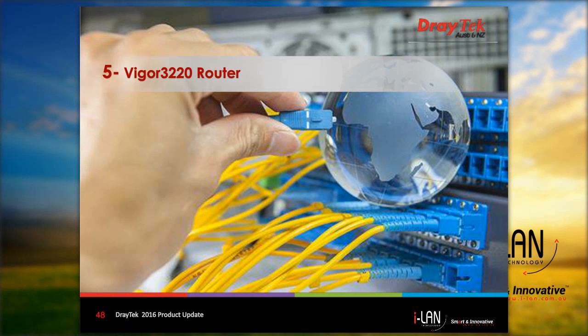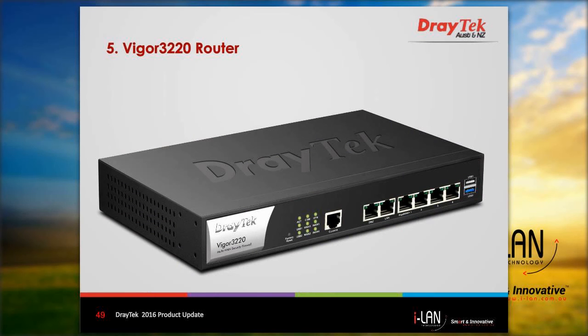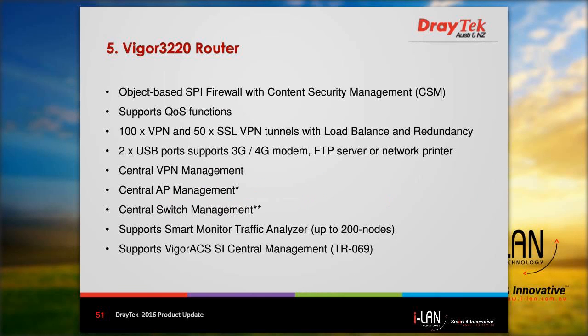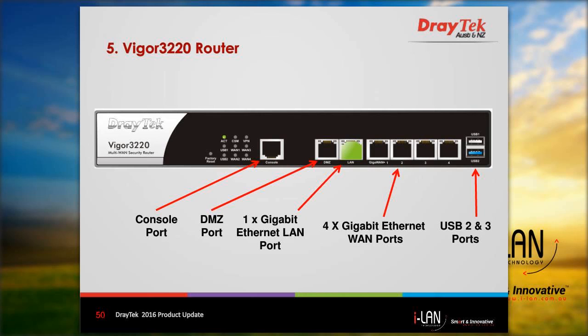The last new router we will look at is the Vigor 3220. This is a quad-WAN enterprise-level security firewall suitable for medium-sized businesses. The Vigor 3220 is fitted with a 1 gigabit Ethernet WAN port, 4 gigabit WAN interfaces, and two USB ports for 3G/4G mobile dongles. It also has a dedicated DMZ port that can be used to connect servers or computers that need to be exposed to the internet without compromising internal LAN security. A console port is provided for the network administrator to access the CLI for diagnostic purposes.